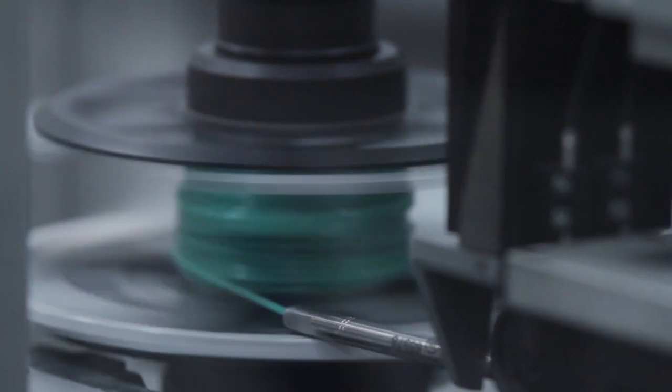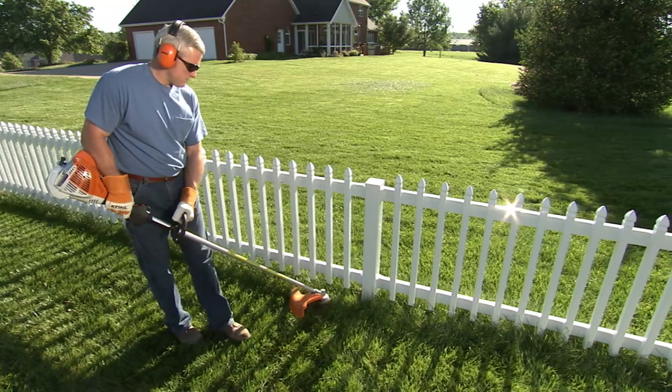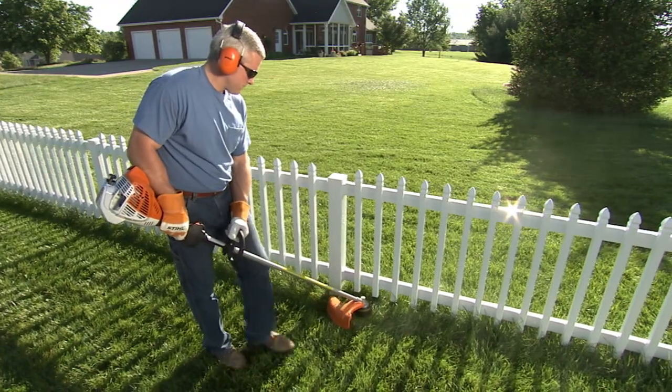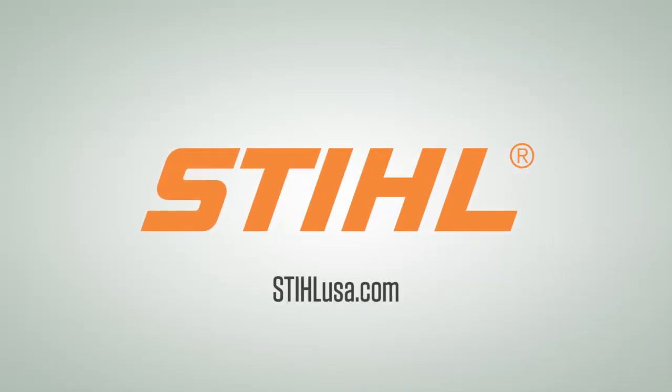Packaging of trimmer heads and STIHL line is highly automated and carried out on custom designed machines configured for high volume and consistency. The end result is a quality, long-lasting trimmer line worthy of the STIHL name and your trimmer head. For more information on STIHL trimmer line and other STIHL products, visit STIHLusa.com.